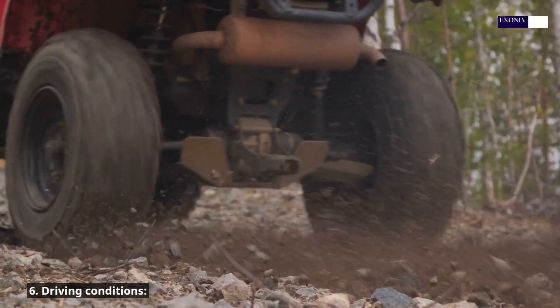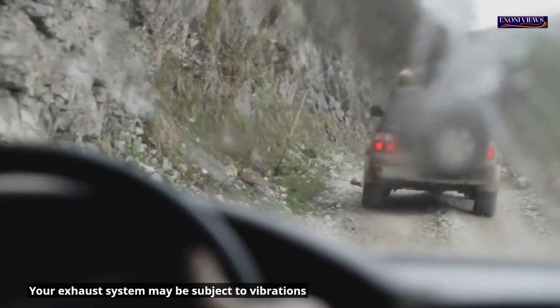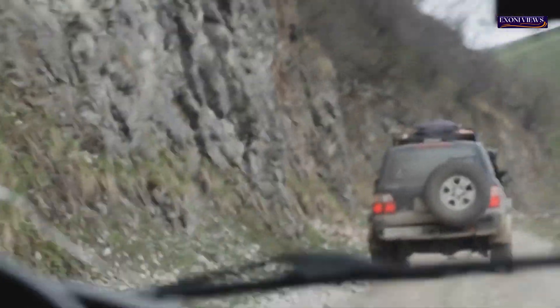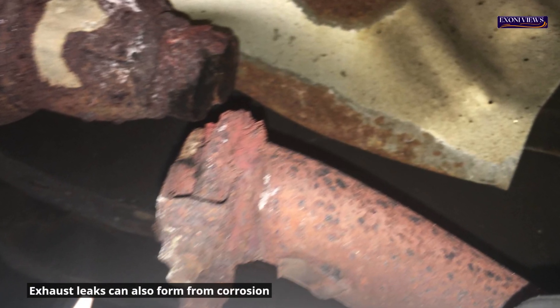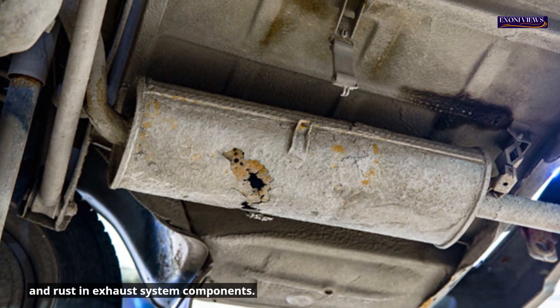6. Driving conditions. Your exhaust system may be subject to vibrations and shocks from driving on rough roads. These vibrations can cause damage to structural elements and create holes. Exhaust leaks can also form from corrosion and rust in exhaust system components.